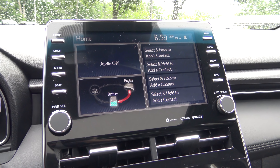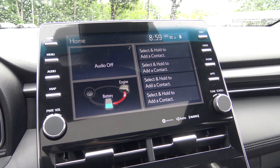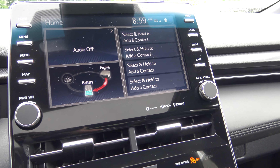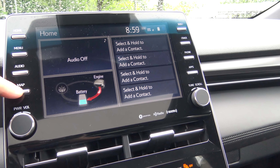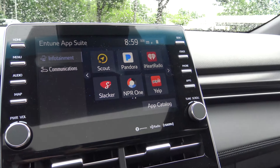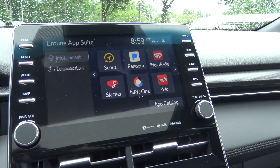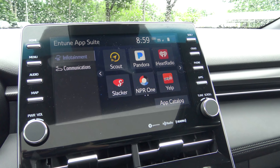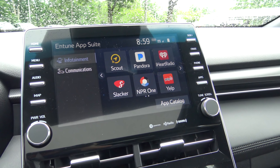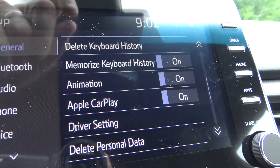I think this is what I like best about the Avalon. This is the Entune 3.0 system that includes a nine inch touch screen with Bluetooth, voice texting commands, voice commands, and a nice home screen that gives you a snapshot of what's going on with your car. The map can include scout GPS built in. It also includes several different smartphone apps like Pandora, iHeartRadio, Slacker, and Yelp. It includes the Entune connected services: Remote Connect, Service Connect, Wi-Fi Connect, and Safety Connect. And it also includes the new Apple CarPlay.